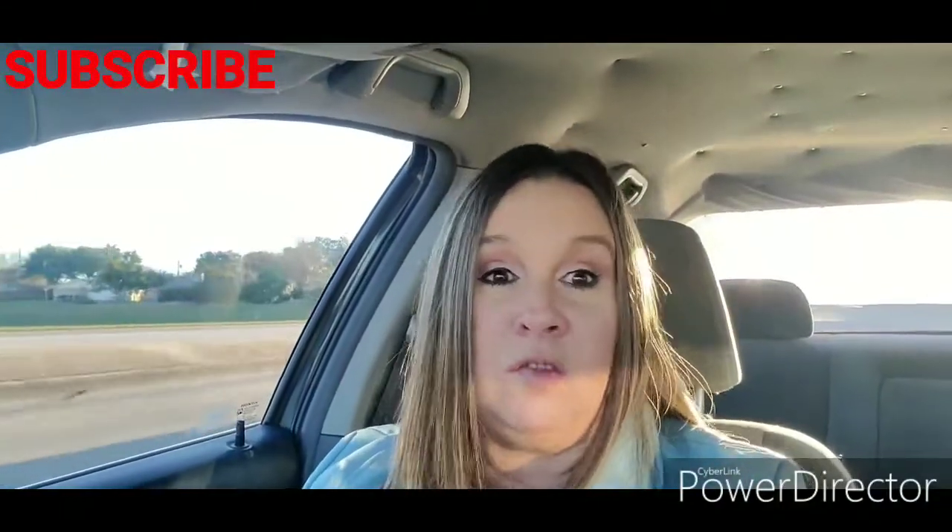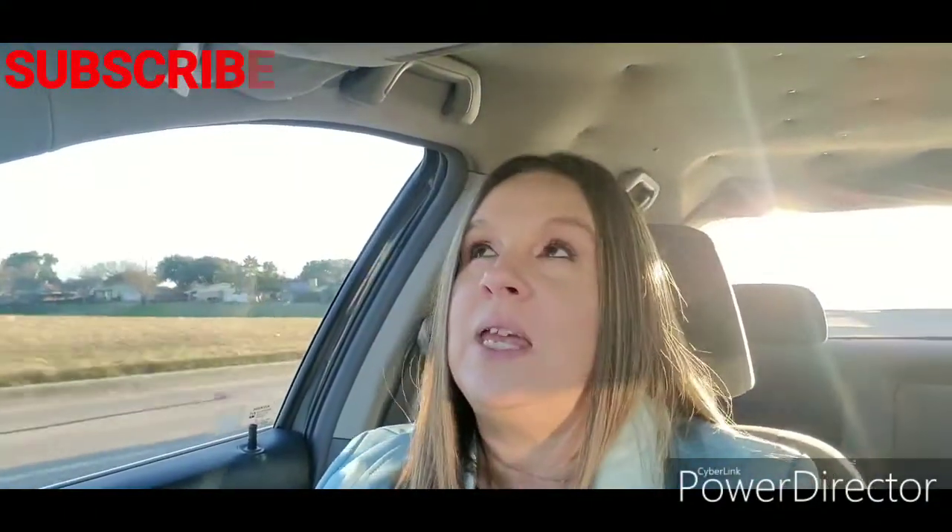We do a little bit of everything here and we are doing Vlogmas. I'm going to try to do as many of these as I can. I can't promise I'm going to have something every day, but I'm going to try really hard. I am a full-time working mom and I work outside of the home, so sometimes we're a little busy.